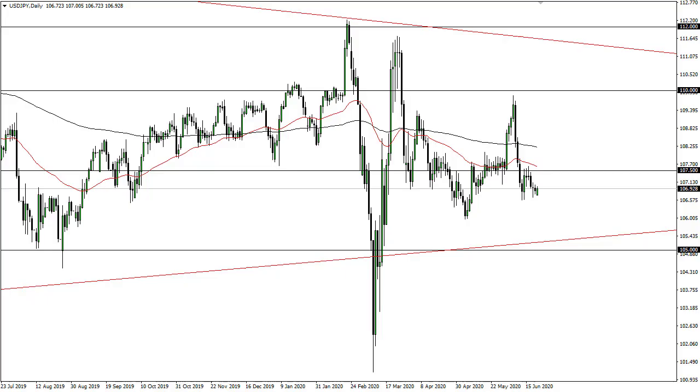From Daily Forex, this is Chris taking a look at the Dollar-Yen and Aussie Dollar pairs. As you can see, the Dollar-Yen has gapped a little bit lower to kick off the week and then just rallied a bit at this point in time.